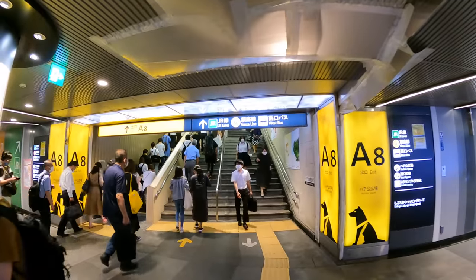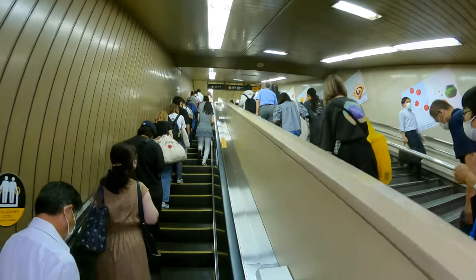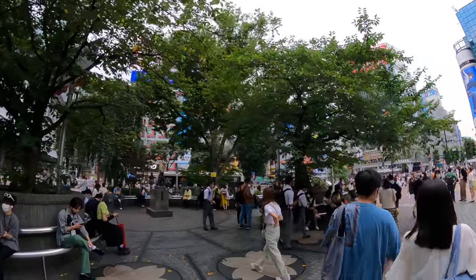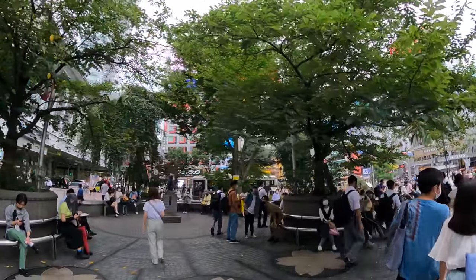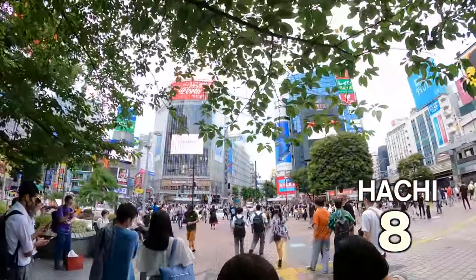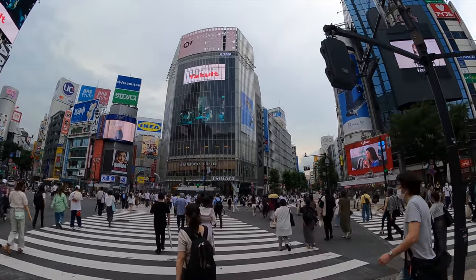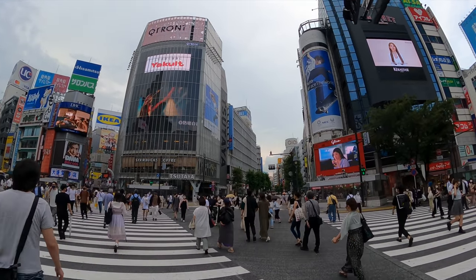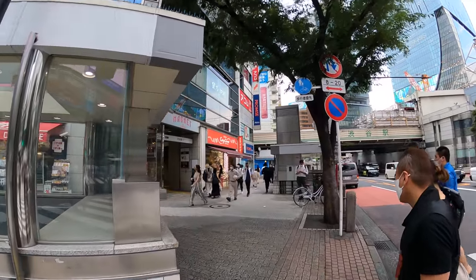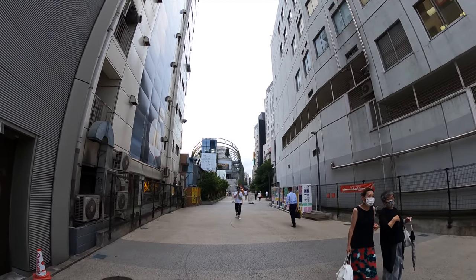Let me show you how Shibuya looks like right now. If you visit Shibuya for the first time, I recommend getting out from the number 8 exit because it goes directly to the Hachiko statue, which is the symbol of Shibuya. Number 8 is 'hachi' in Japanese, so it's easy to remember. Next to Hachiko statue is the busiest intersection in Japan — Shibuya Crossing. Today I'll use a rental bicycle; the parking is right next to Miyashita Park.